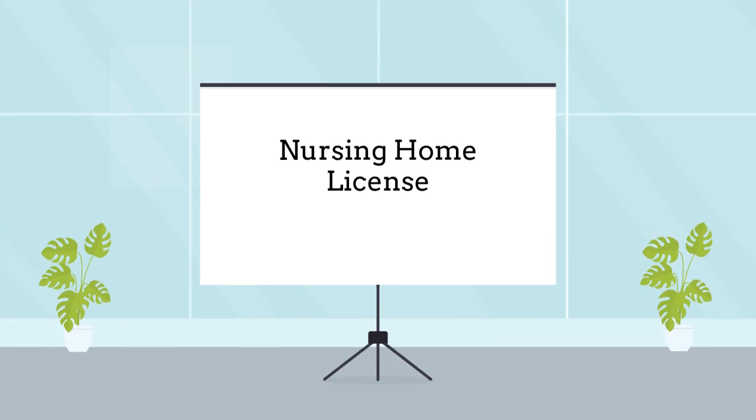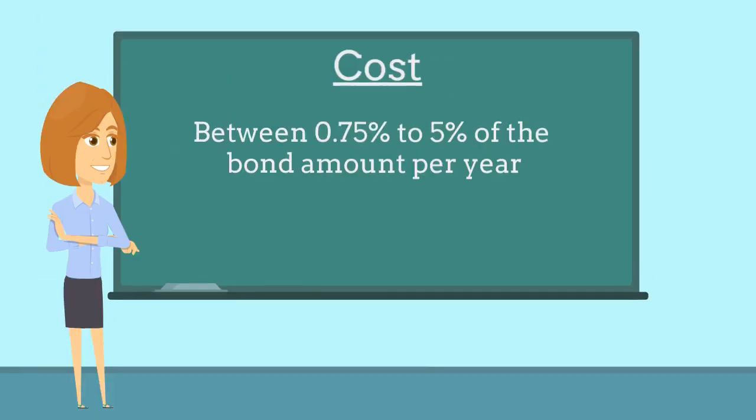Nursing homes are required to purchase this bond as a prerequisite to obtaining a business license. The bond costs between 0.75% to 5% of the bond amount per year, based on factors such as the applicant's credit score and years of business experience.